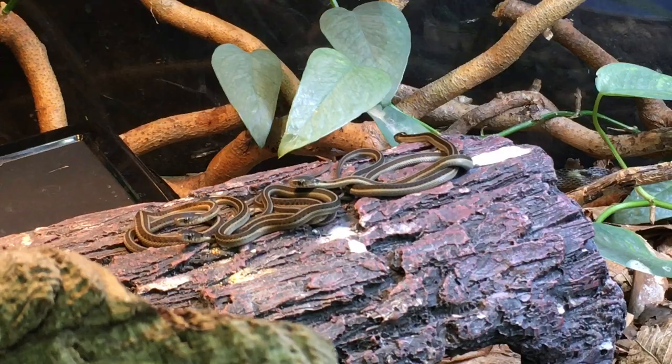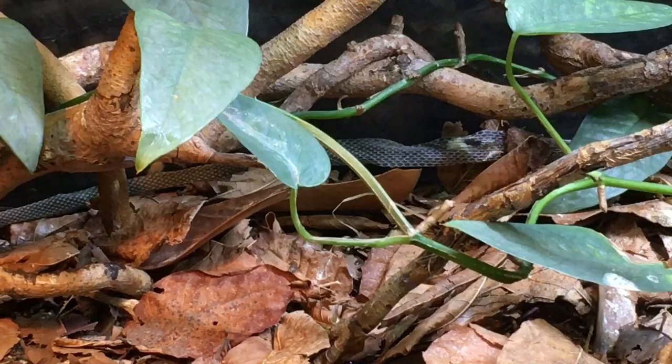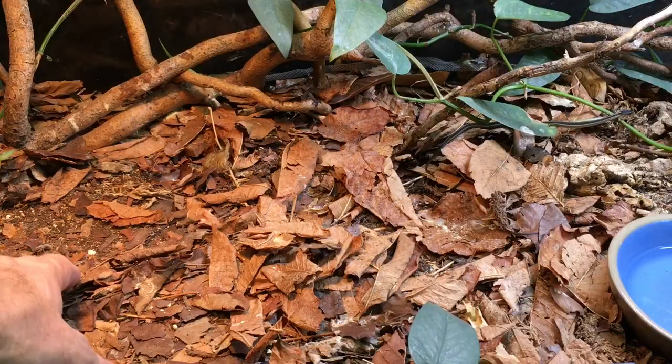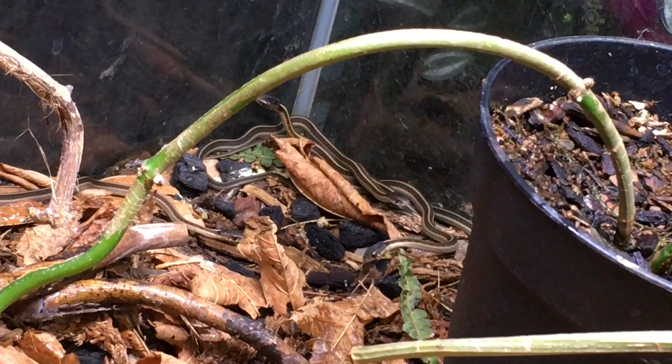There are a lot more in the enclosure, so now it's time to dig in and find them. I'm gonna remove the decor — some of it needs a wash, that piece definitely does — it's gonna help me locate the snakes a lot more easily. You can see a recent shed in there. I'm also gonna remove most of the leaf litter just to make it easier to find everybody. A lot of them in this corner over here — I just lifted up the pot of the lemon button fern and there were lots of them.